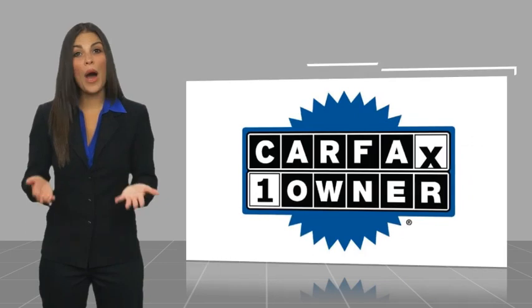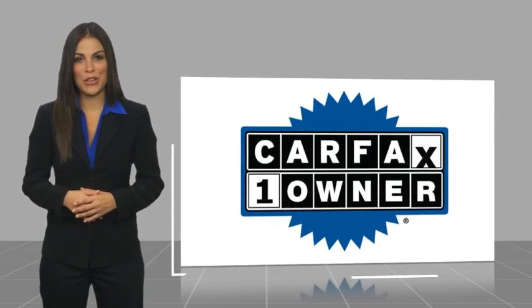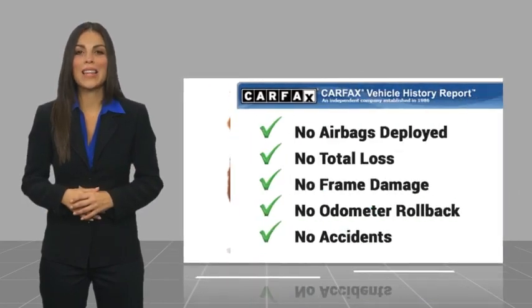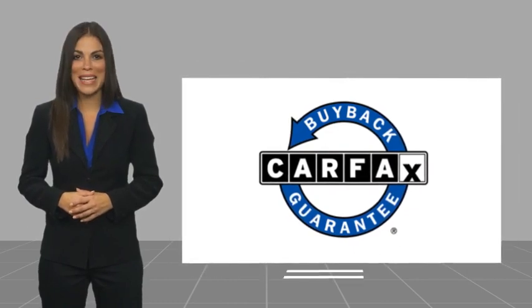This is a one owner vehicle with a Carfax vehicle history report. Be sure to find a complimentary copy of this report online or contact the dealership. This vehicle qualifies for the Carfax buyback guarantee. We'll see you on our next page.